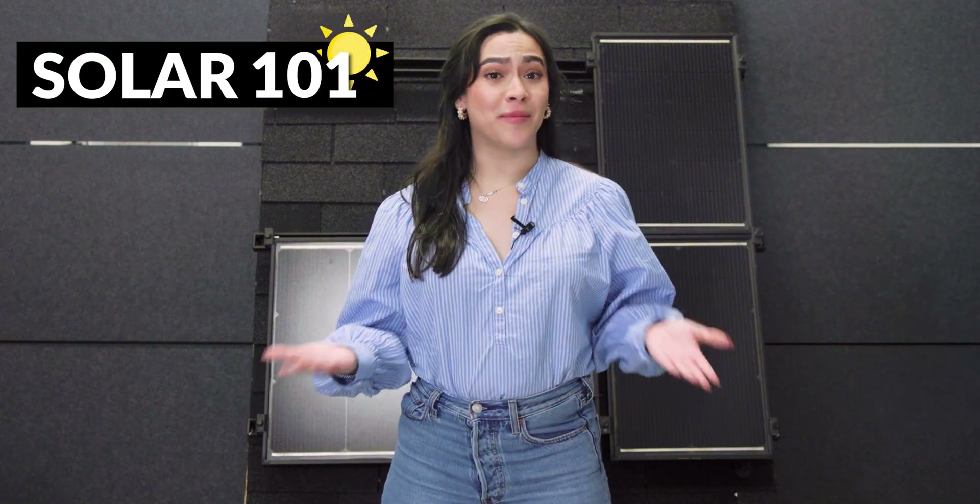Hey y'all, it's Macy. Welcome back to our Solar 101 series. What's net metering and how may it impact you more than you think?